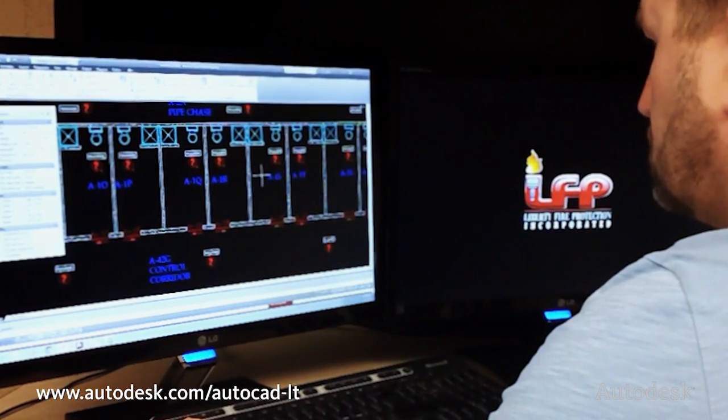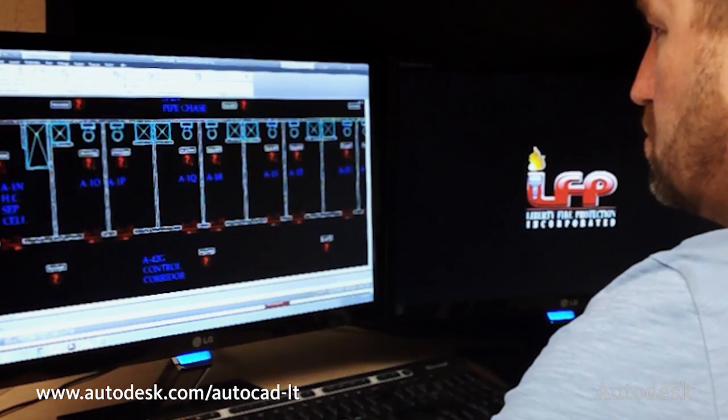There's a lot of software out there that you buy and it turns out it's a little harder to use. AutoCAD LT is user friendly — it's easy to use. For somebody who's self-taught using AutoCAD LT, I can't imagine anybody wanting to use anything else.